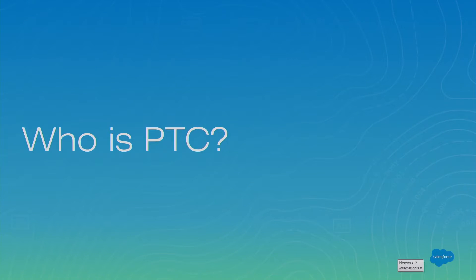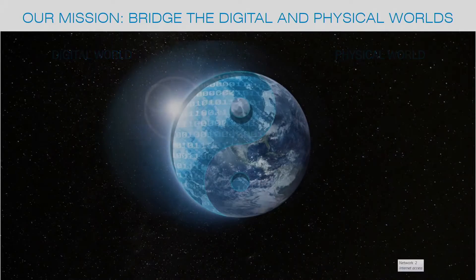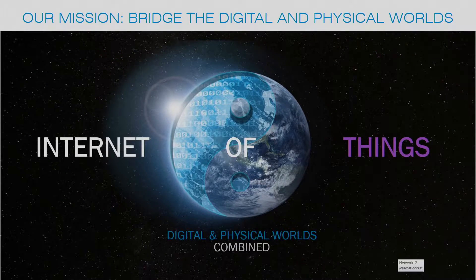First, let's level set a little bit. Who is PTC? Our mission at PTC is to bridge the physical and digital worlds. PTC started as a company that had expertise in CAD. First project was ProEngineer. One of our bread and butter products now is Creo, if you've done mechanical engineering. It's a CAD tool, market leader.